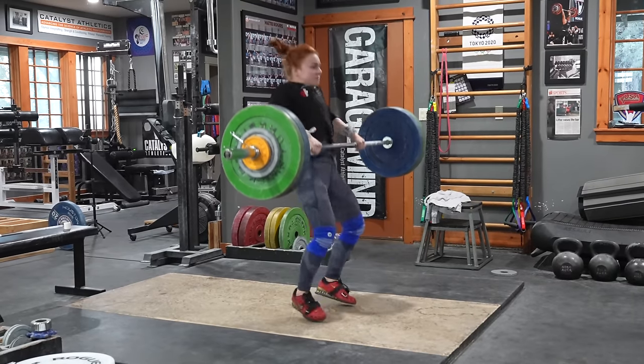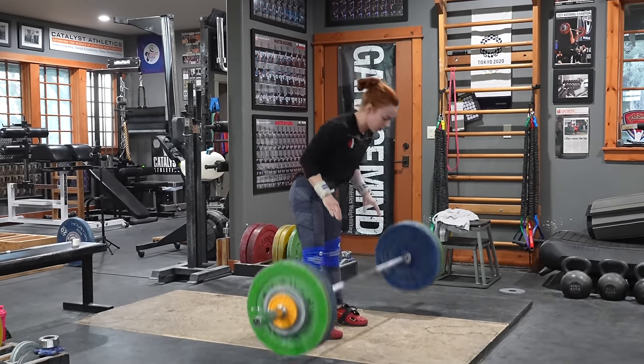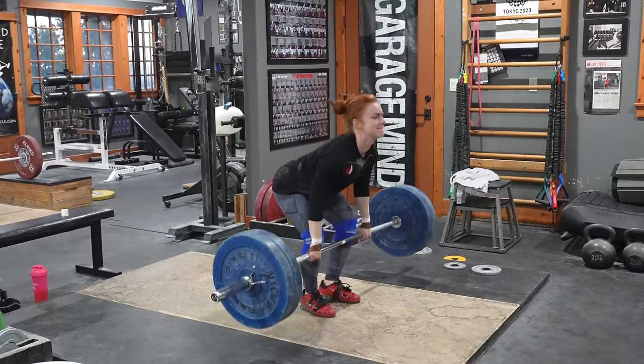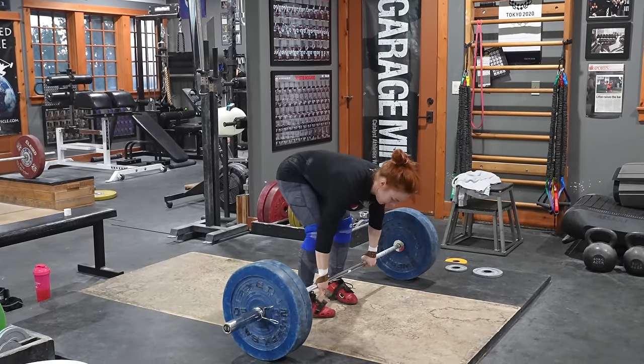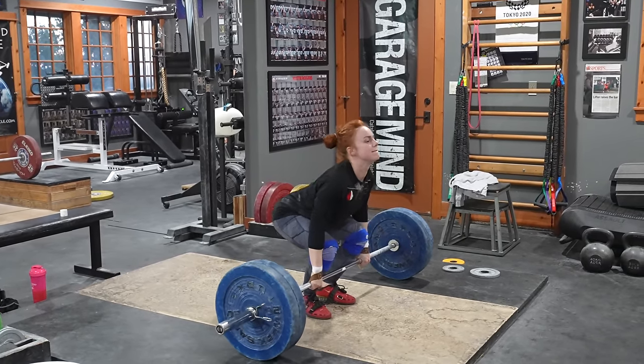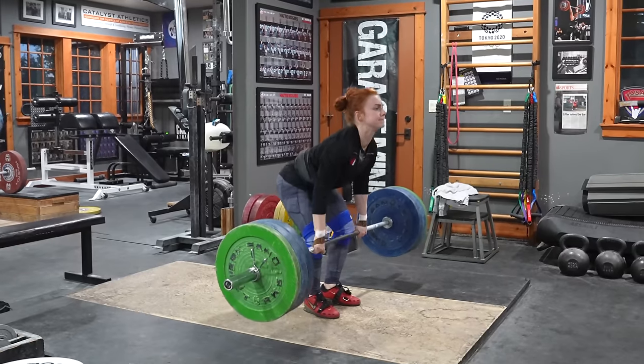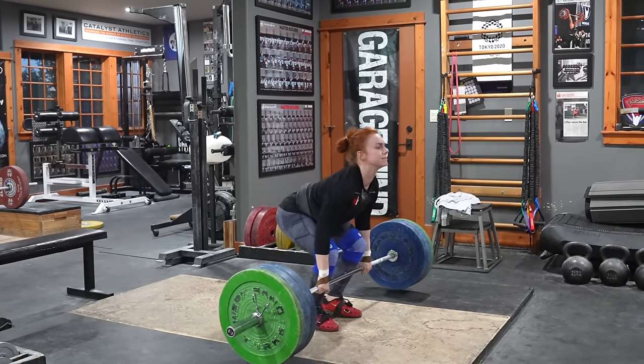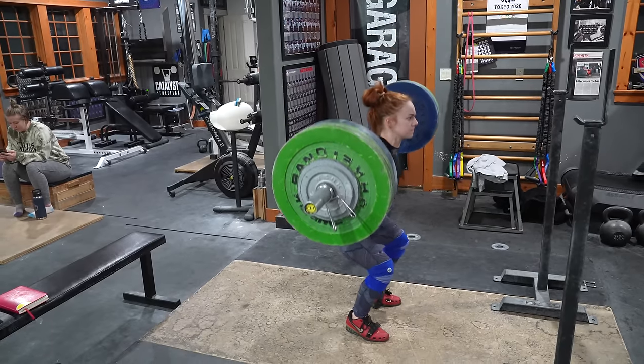Make sure the exercise flow in the session is smooth to minimize transition time. For example, doing snatch pulls after snatches means you can move straight into them with essentially no warm-up or mental transition time. If instead you snatch, then squat, then pull, you're adding time unnecessarily with equipment shuffling and rewarming things that were already warm.